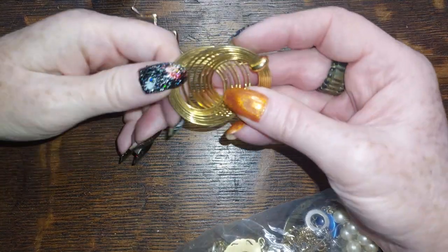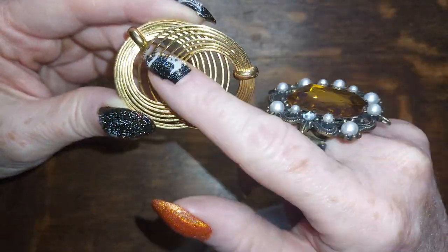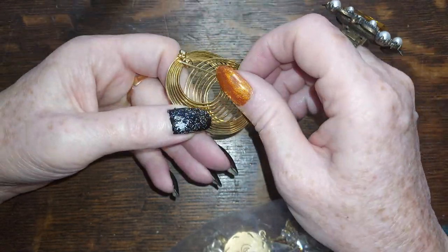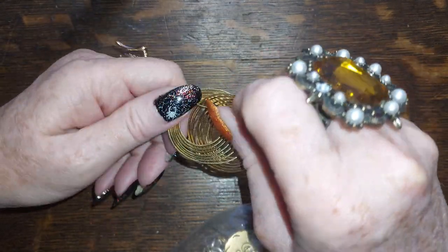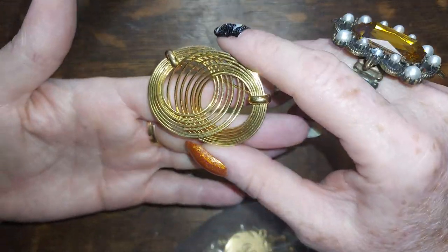Yeah, there's a lot of brooches in here. This one is a double circle, concentric — these are spread out a bit, and that is really nice. Let me get it closed, make sure everything works. Yes, everything works — gold tone, really different. We'll do that one for four.